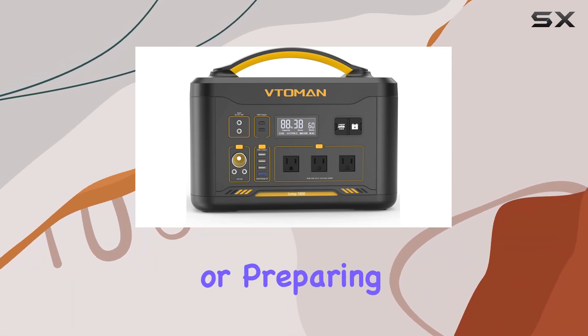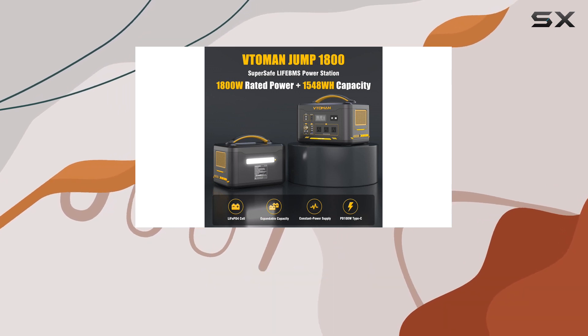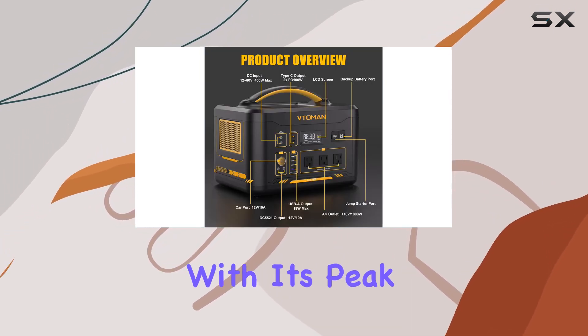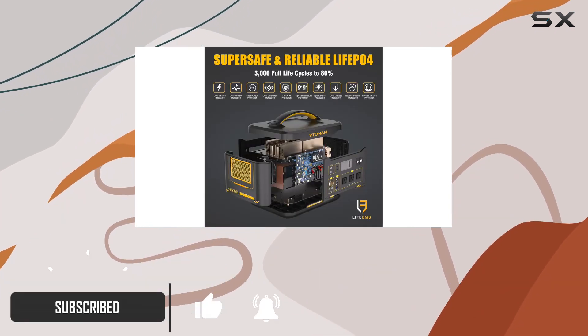Exploring the great outdoors or preparing for unforeseen power outages just got a whole lot easier with the Toman Jump 1800 portable power station. This powerhouse, with its peak capability of 3600W, is an absolute game changer for anyone needing reliable portable power.